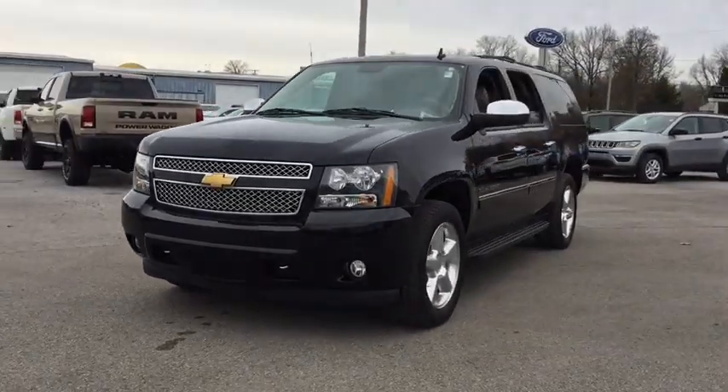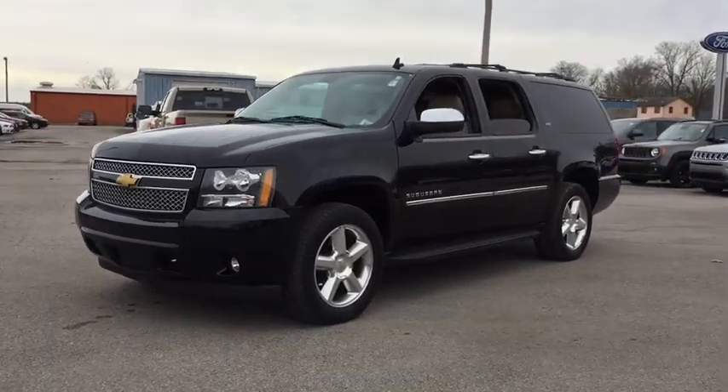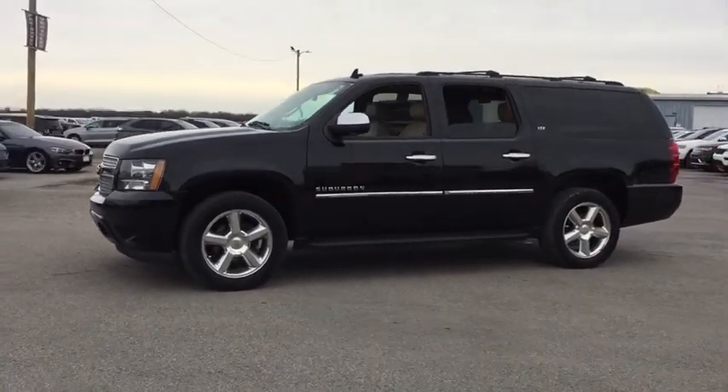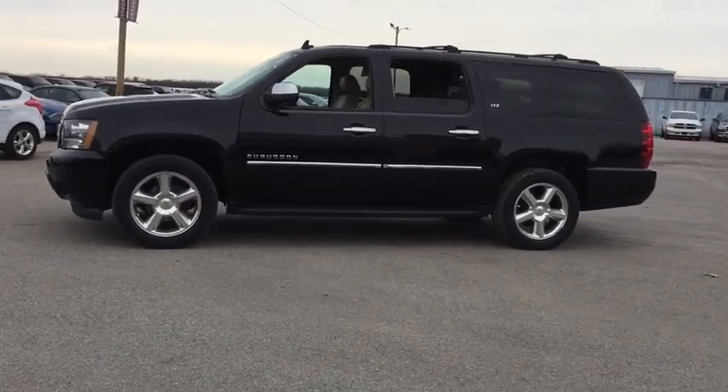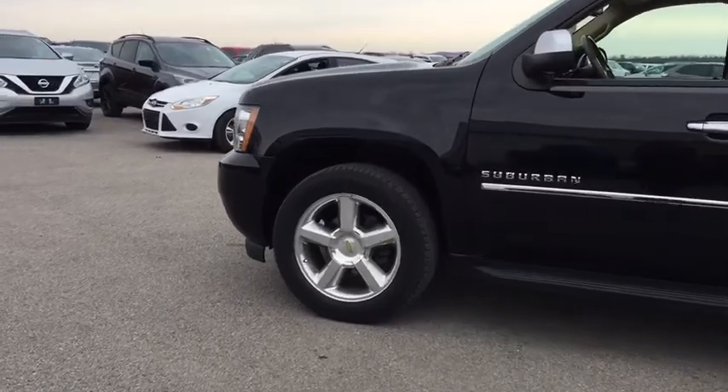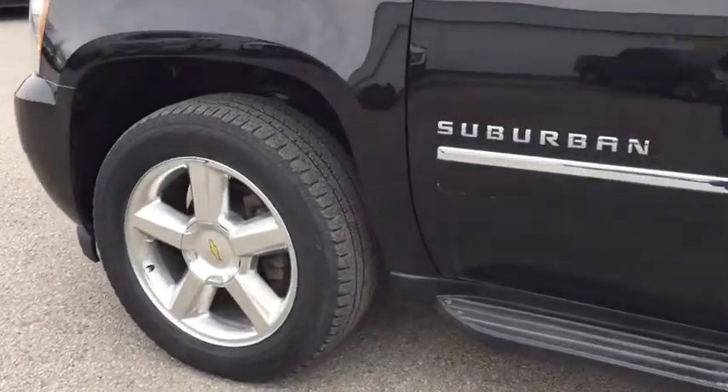Here are some of this vehicle's great options: backup camera, power liftgate, navigation system, keyless entry, remote engine start, anti-lock braking system, stability control, power passenger seat, tow hitch, traction control, steering wheel audio controls.